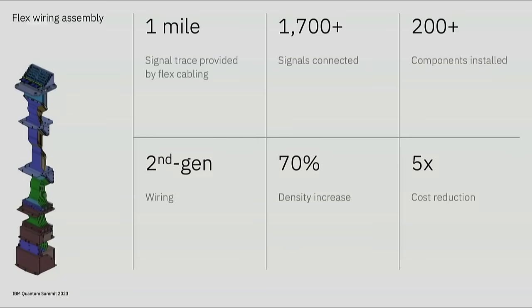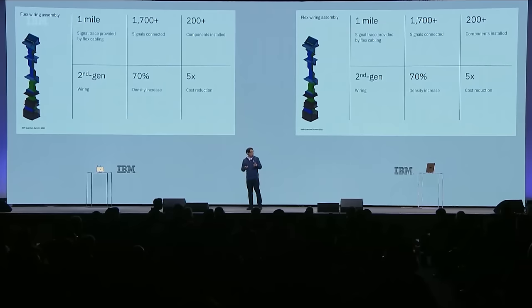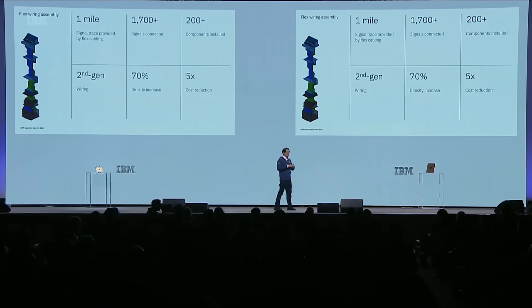Last year, we also introduced high-density flex wiring with Osprey, and we've continued to evolve that with Condor. Even at 1,121 qubits, we're able to fully load everything into a standard commercial dilution refrigerator and cool it down. We have over one mile of signal trace with over 1,700 signals connected. Through the use of these flex cables, we're able to use only about 200 discrete components, which would have been 1,800 parts just a few years ago.